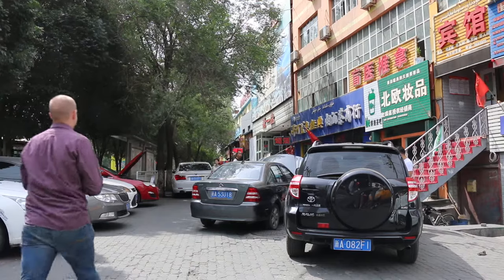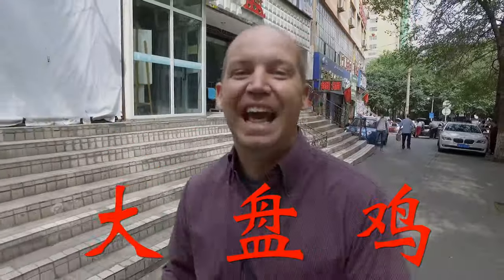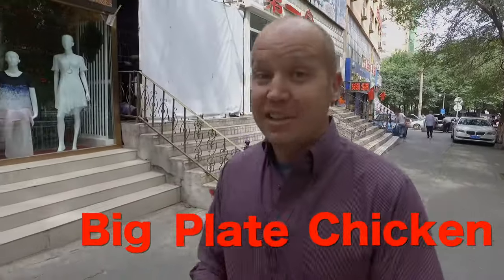Today is a good day. Why? Because today we eat Da Pen Ji, and anytime you eat Da Pen Ji, it's a good day. So today I'm going to introduce you to a thing called Da Pen Ji, which is translated as big plate chicken. And that's literally what it is — it's a big plate of chicken. It includes the feet, sometimes it even includes the head, and it's one of my favorite dishes to have here in the Xinjiang region.